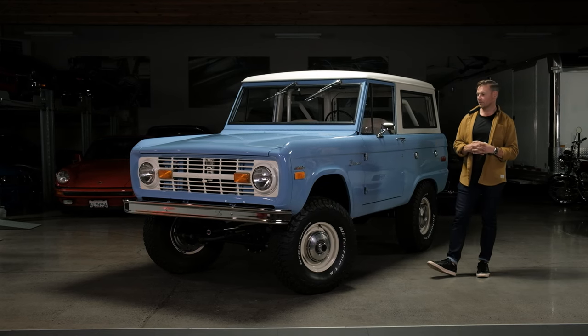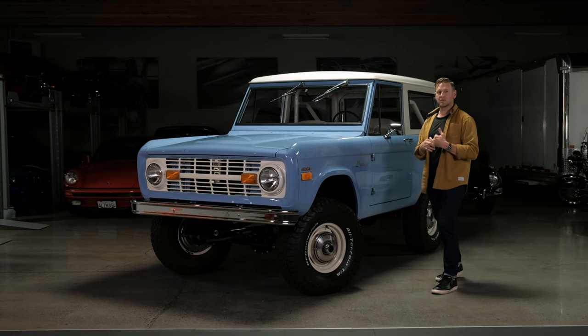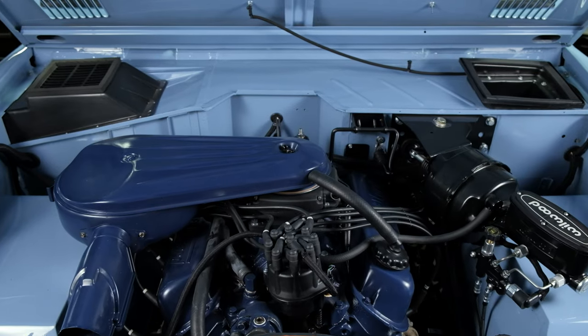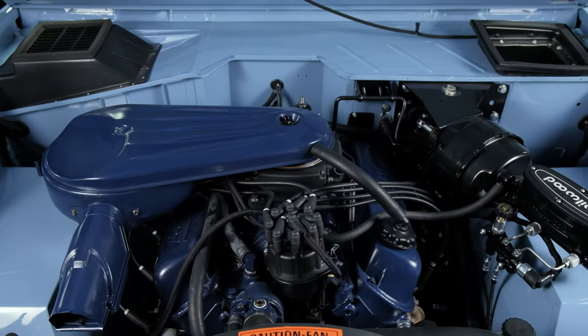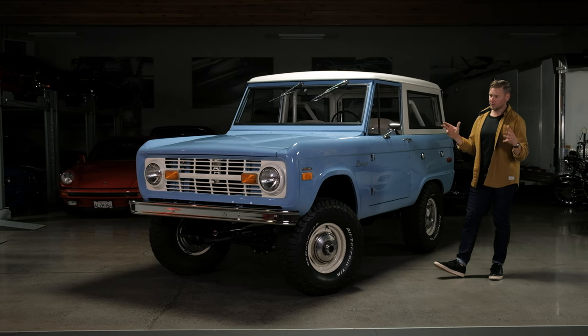He is the one who did this nut and bolt rotisserie restoration with some modern upgrades as well — things like a Holley fuel injection system added to the rebuilt 302. It is that original engine upgraded with an RV cam and Holley Sniper system, and all of the driveline was rebuilt.